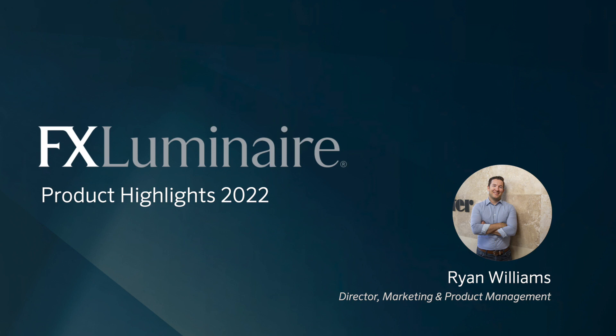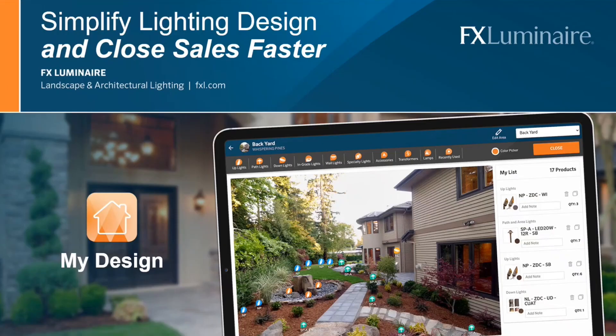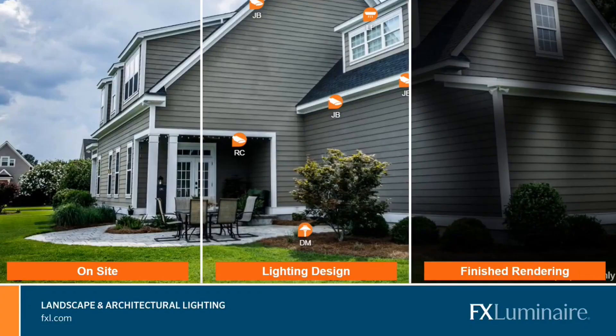Now let's hear from Ryan Williams with an exciting new tool. Many designers and contractors struggle to efficiently move from concept to a realistic picture of what lighting can do for a property. That is why FX Luminaire recently launched the My Design tool to help anyone easily and quickly design an outdoor space. Leverage this free tool to simplify the lighting design process, impress your customers, and close sales faster. The simple drag-and-drop feature allows you to specify any product and place it exactly where you need. Add notes for yourself or the install crew, and compile all that information in a beautiful presentation and quoting tool. We recently added a beta version of the night mode, allowing you to create nighttime renderings of the finished project before the first shovel hits the dirt.